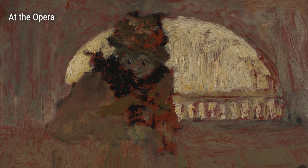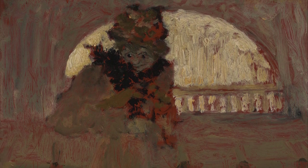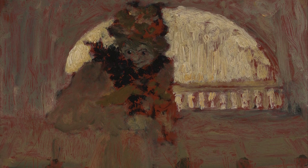Through these artworks, we catch a glimpse of Edouard Villard's extraordinary talent and his ability to capture the essence of life. From intimate moments to grand illusions, his works invite us to pause, reflect, and find beauty in the everyday. Thank you for joining us on this journey through the art of Edouard Villard.